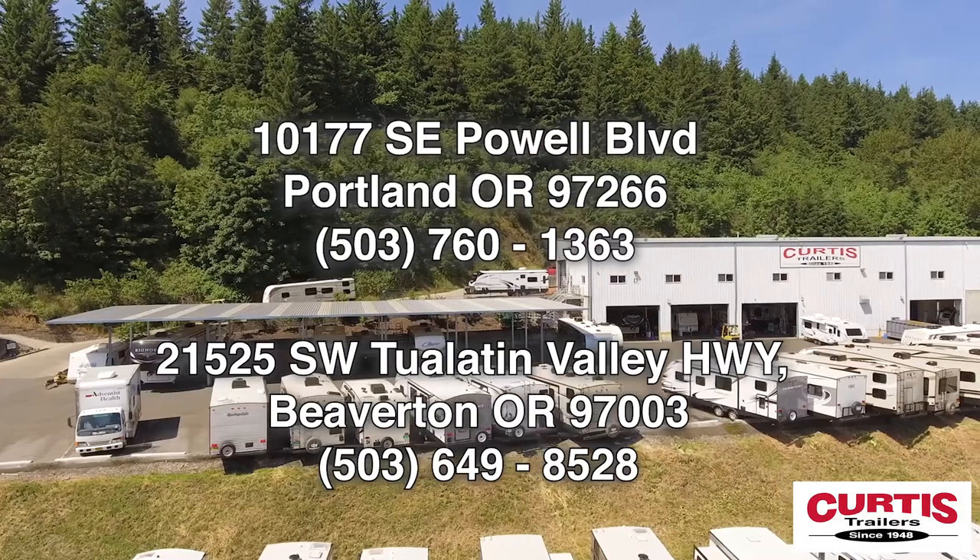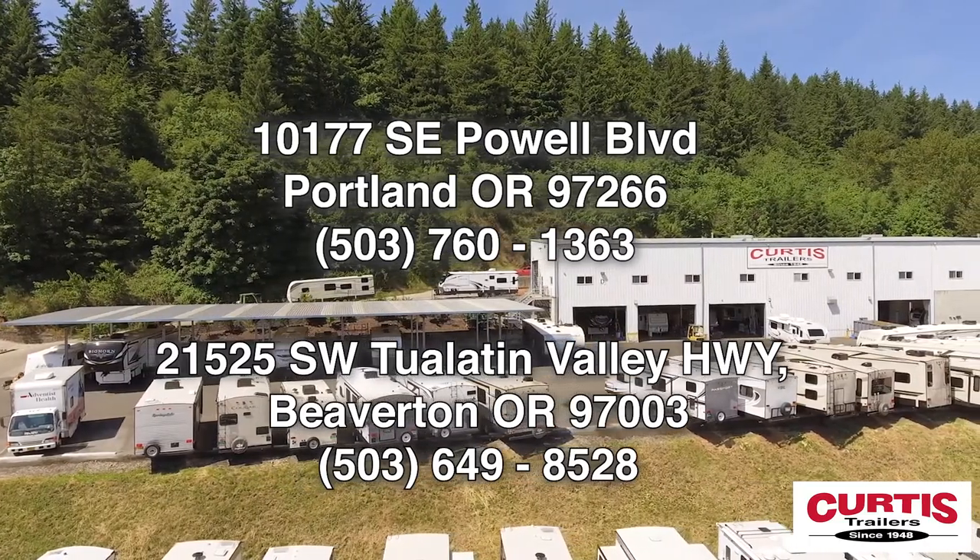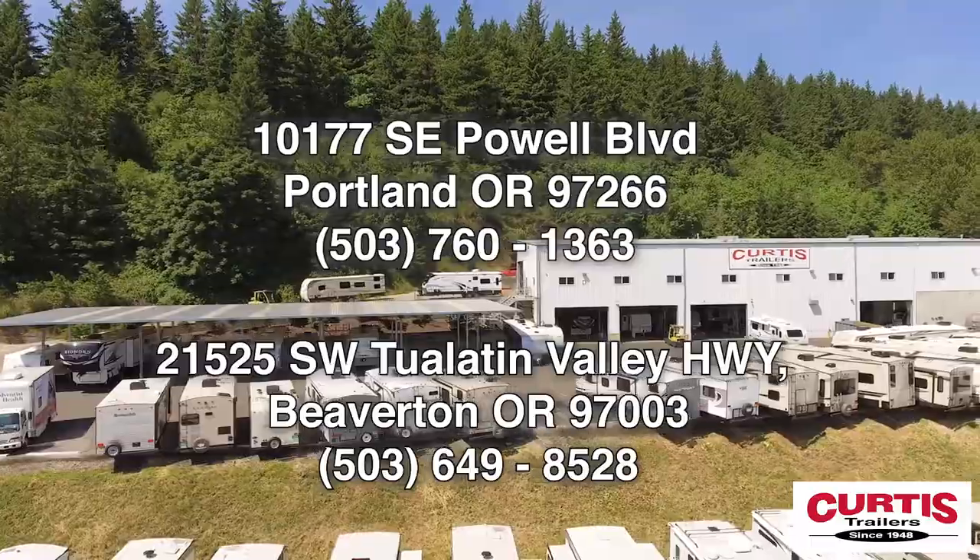Come see the Keystone Montana High Country 350BH today at Curtis Trailers, where our business has been your vacation since 1948. For more information, visit our website.